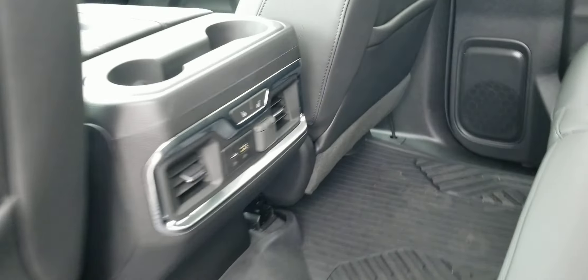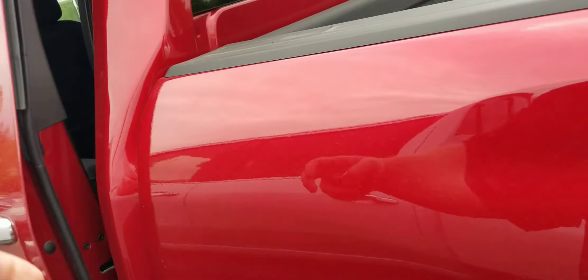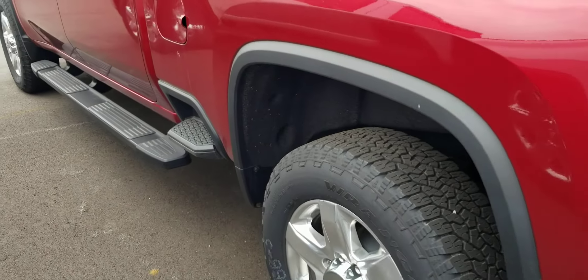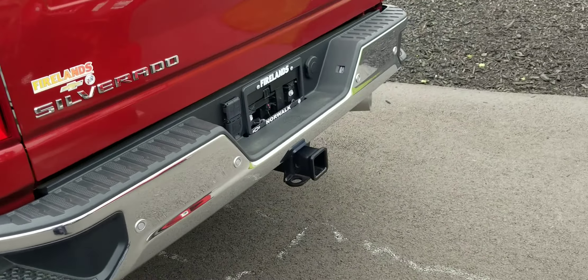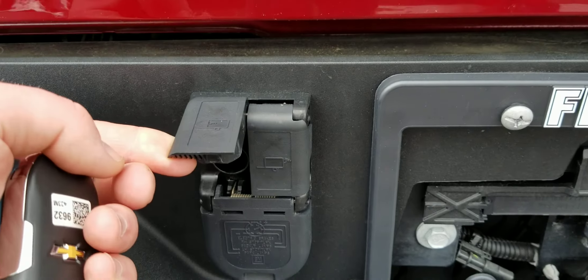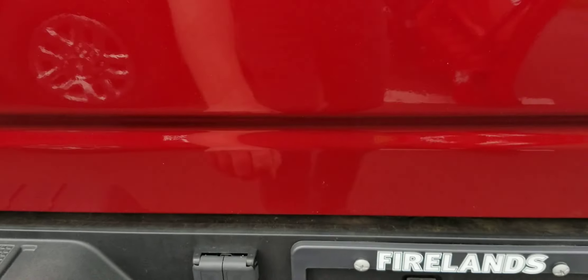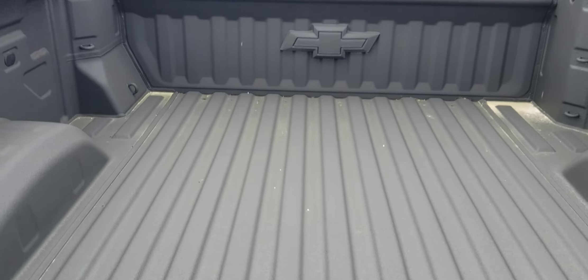These cabins are much bigger than the previous generation truck. There's a sidestep on the bumper. This has the invisible camera capability, so when you're trailering, both this and Pat's vehicle have the same hookup, so you can set up cameras right on your trailer, which is nice.